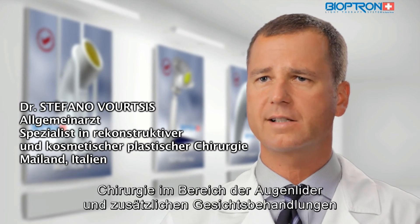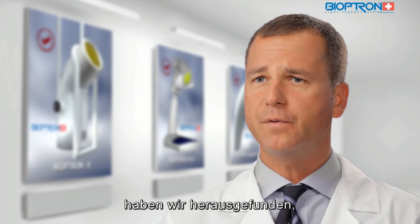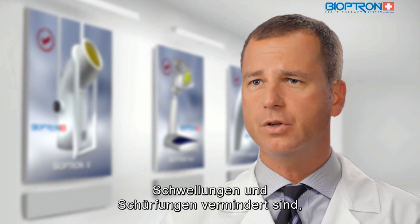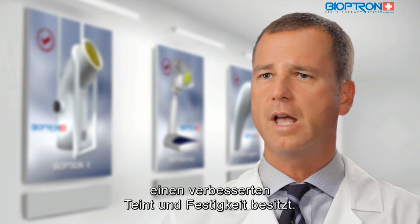As per my experience, the integration of Bioptron light therapy in aesthetic procedures such as facelift, eyelid surgery, facial ancillary procedures, and regeneration of skin surface has shown that after just two applications of Bioptron light therapy, swelling and bruises are reduced, and the skin has increased hydration and better complexion and firmness.